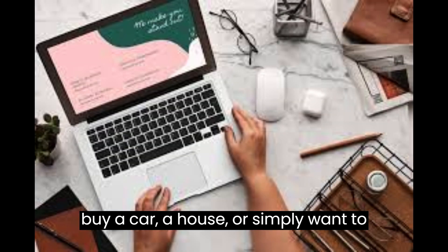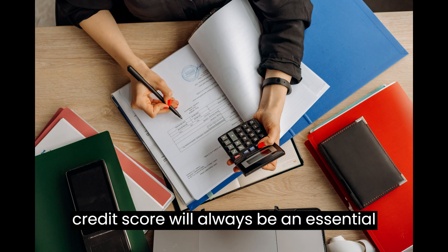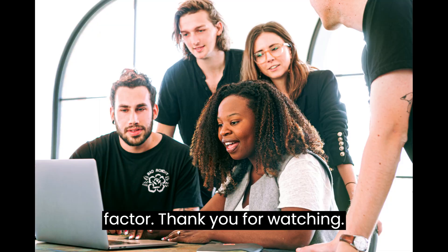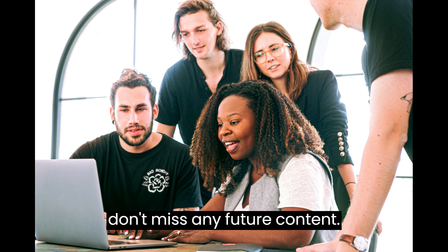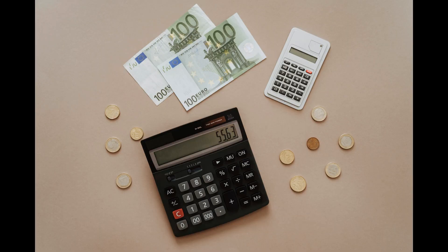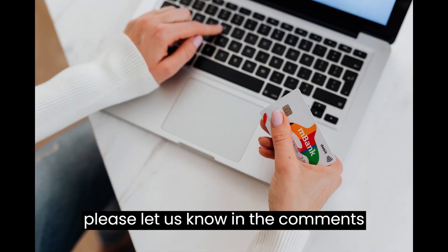Whether you're looking to buy a car, a house, or simply want to maintain a healthy financial life, your credit score will always be an essential factor. If you have any questions or comments, please let us know in the comments section below.